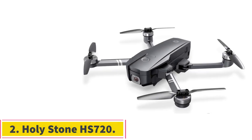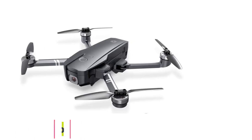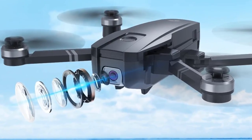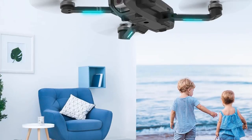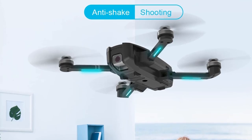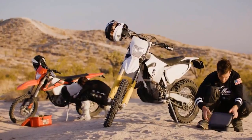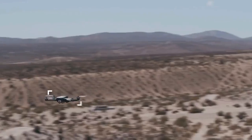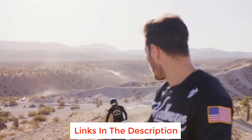At number 2: the Holy Stone HS720. The HS720 is a foldable drone perfect for long-range shoots with amazing camera stabilization. It comes with great features at an affordable range and is considered one of the best quality drones in 2021 in that price range. It comes with a 4K UHD camera with a shock absorption holder, giving you high-quality images and videos at a resolution of 3840x2160 without any vibration.